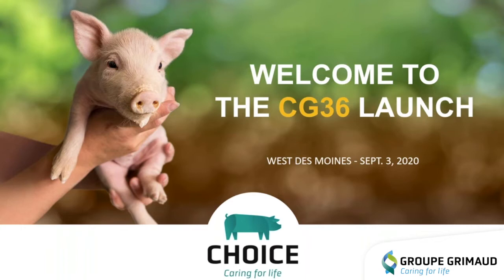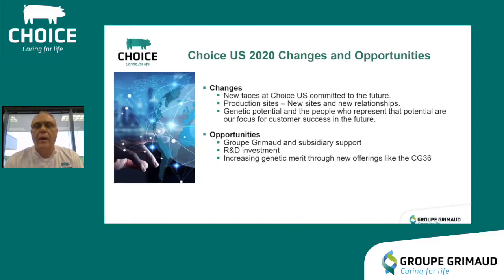It is my pleasure, in this coincidentally 36th week of 2020, to welcome you to the virtual launch of the CG36 line in the US. We are extremely excited about what the CG36 can do for you and your operation as we all strive to overcome the economic risk and adversity of 2020.